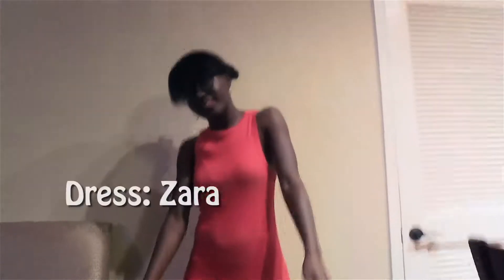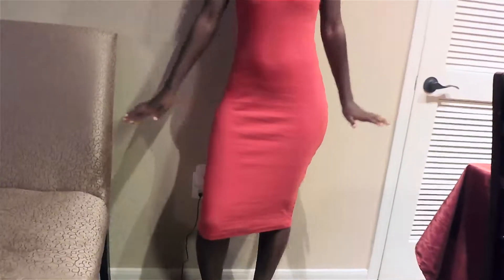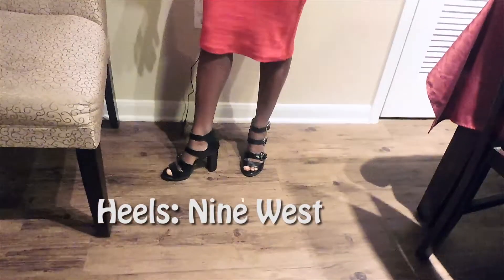Alright, so basically what I'm wearing for my birthday is just this dress. The clothes are all set. And then these shoes are from NYLA.